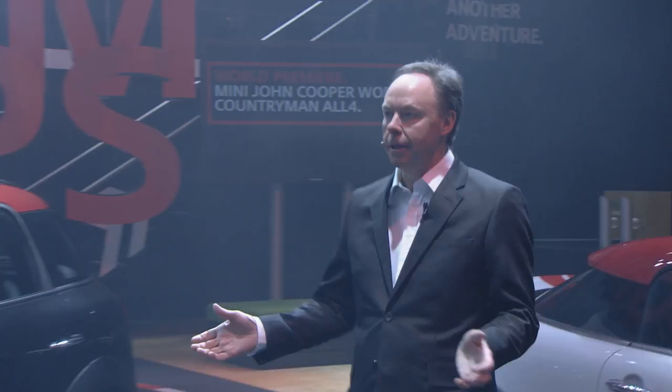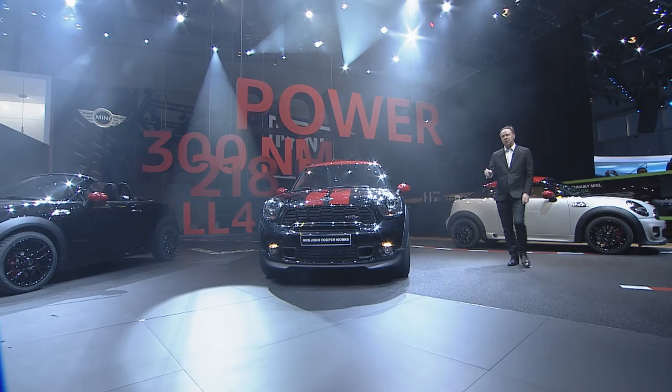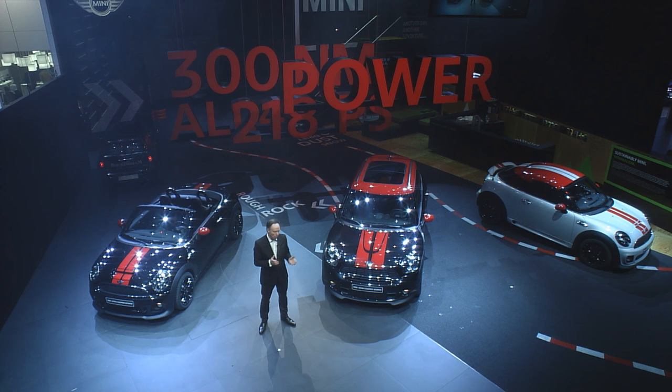First up, the Mini John Cooper Works Coupe. John Cooper Works takes the Coupe's untamed driving excitement just one step further. Joining in on the action, of course, is the Mini John Cooper Works Roadster, which is over here to my right. The Roadster was already the easiest way to enjoy open driving on the open road, and as the John Cooper Works model, the Roadster is more irresistible than ever.